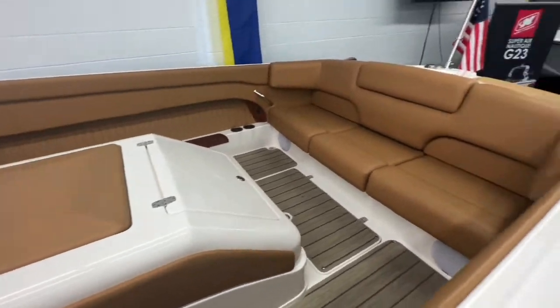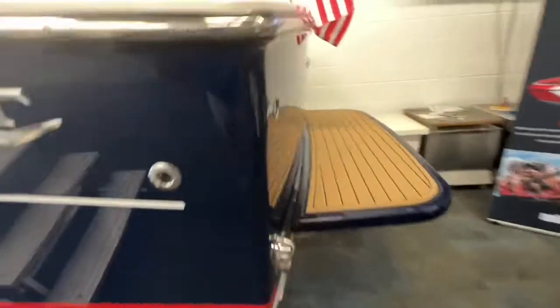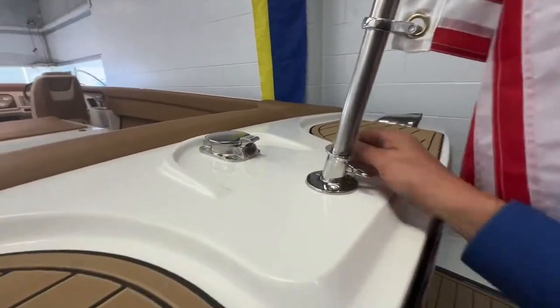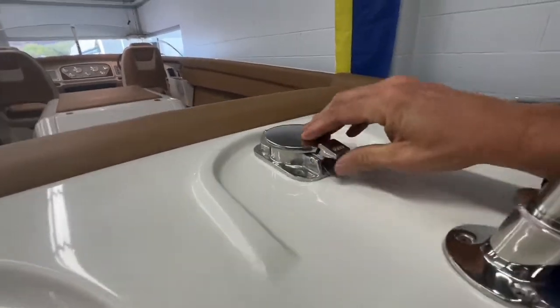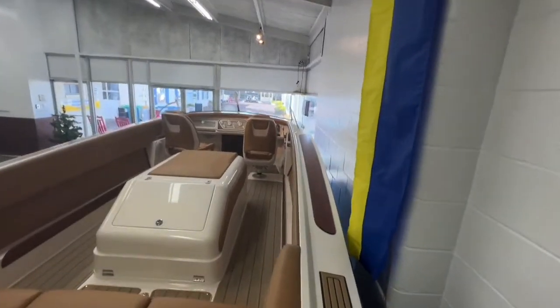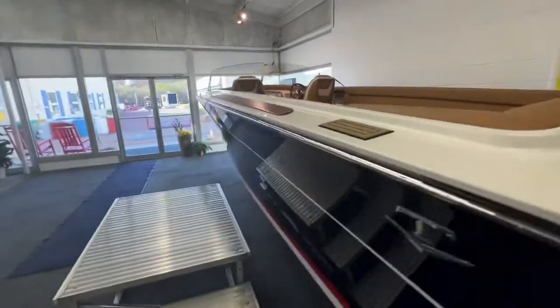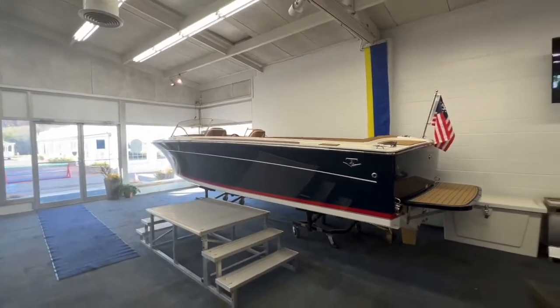Just a beautiful boat all around. You can see everything's just heavy, heavy duty hardware throughout. You can see the gas cap is not your basic plastic little gas cap. They've just really recreated the look in a great way. So if you're interested in a boat like this and you'd like to see the boat in person, it's obviously in the front window of our showroom.